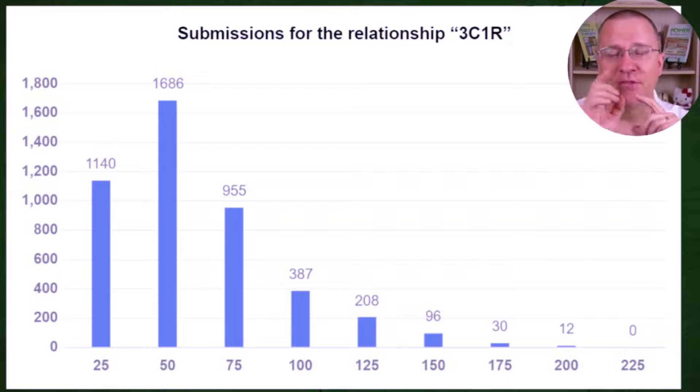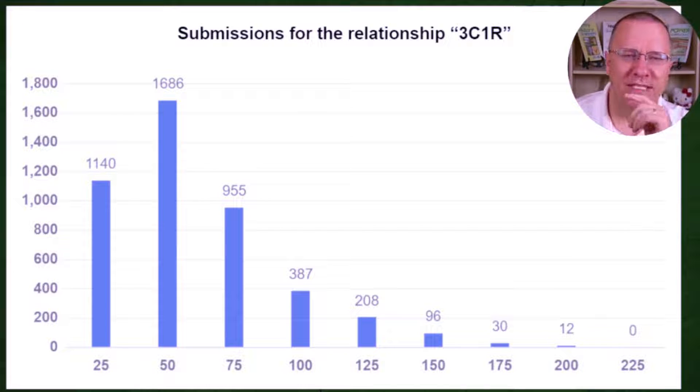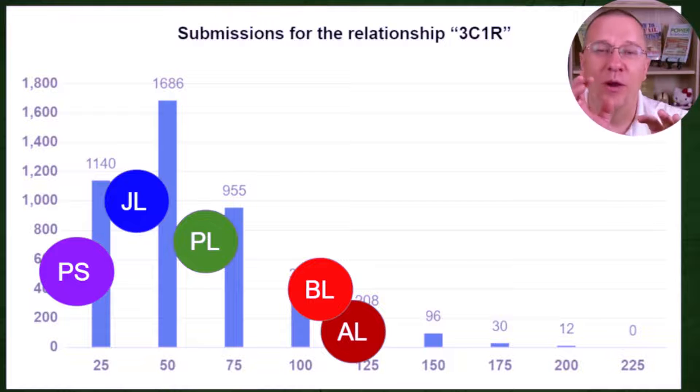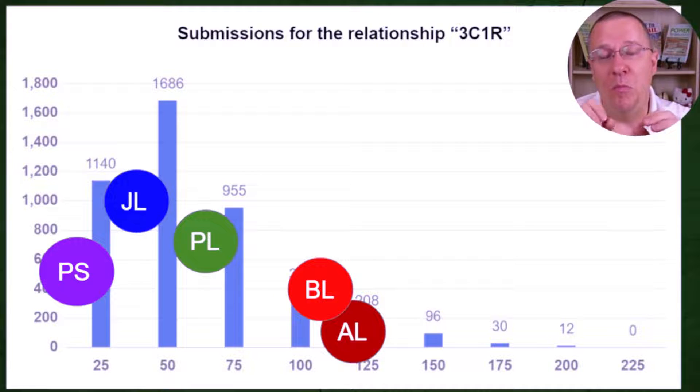Let's map this out on the histogram. If we click on third cousin once removed in DNA Painter, we get a histogram showing the distribution of how much people share. It's centered right around 50 centimorgans, which makes sense since the average is 48. There's quite a bit just below and above 50, then it tapers off. Plotting me, my brothers, and my cousin, we actually spread over the whole range — me and one brother at the top end, two brothers on either side of the middle, and my cousin at the tail end.